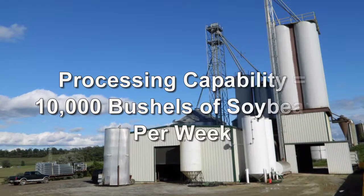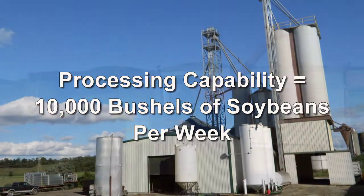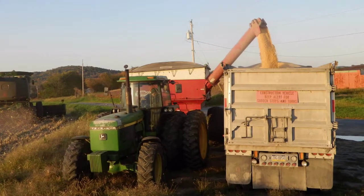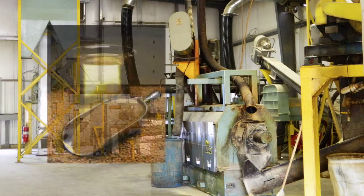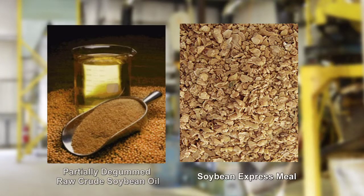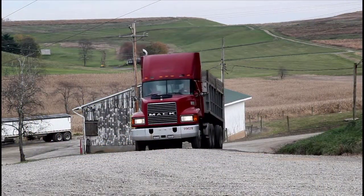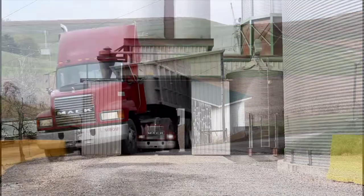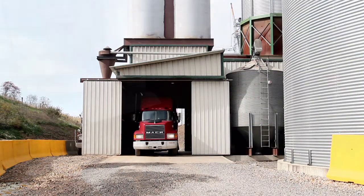Fabin Brothers Farms are currently capable of processing 10,000 bushels of soybeans per week. The processing facility is used to process soybeans into two separate value-added products: partially degummed raw crude soybean oil and express meal. The plant receives soybeans from growers within a 100-mile radius of Indiana, Pennsylvania, and ships products as far away as Michigan.